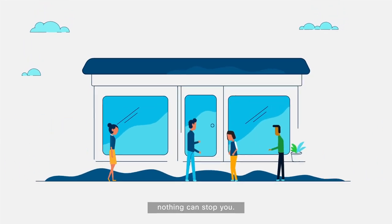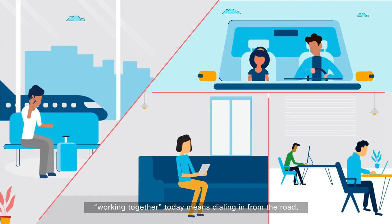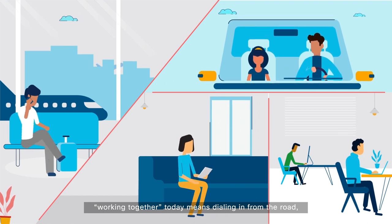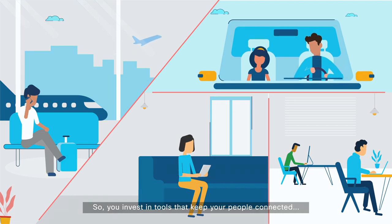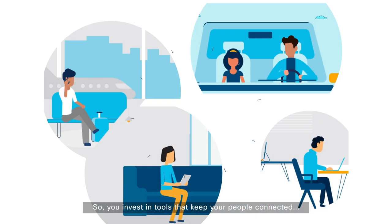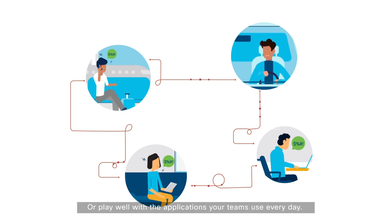When your people work together, nothing can stop you. Problem is, working together today means dialing in from the road, collaborating remotely from home, or wherever life takes you. So, you invest in tools that keep your people connected. But these tools don't talk to each other, or play well with the applications your teams use every day.